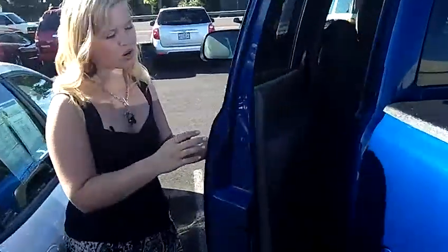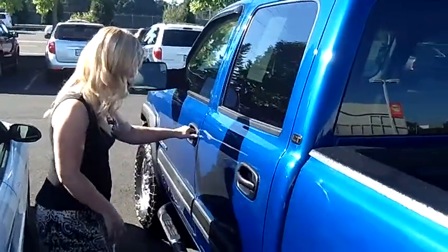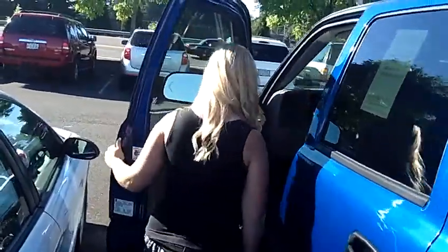Coming around here to the back door, we have a nice tan leather interior. It also has controls back there for the stereo for whoever is sitting back there, which is nice. It is a keyless entry truck.